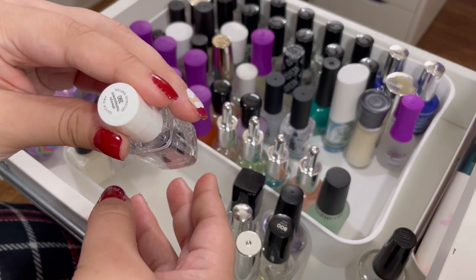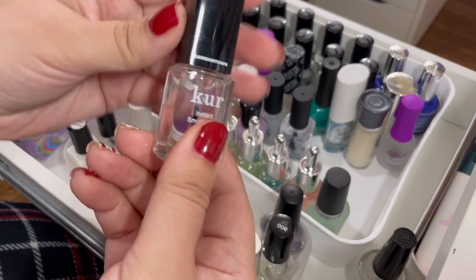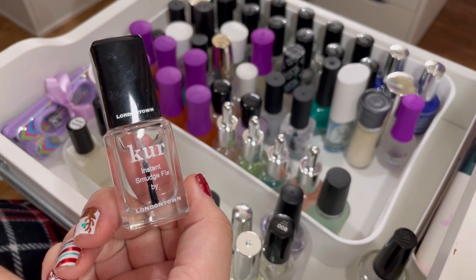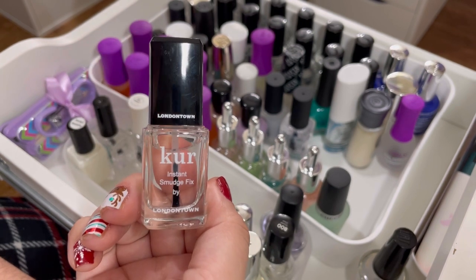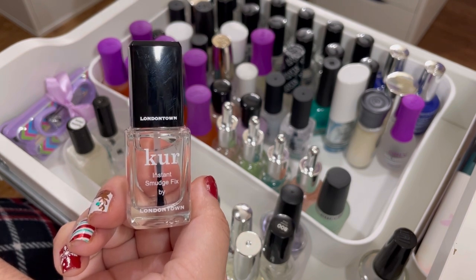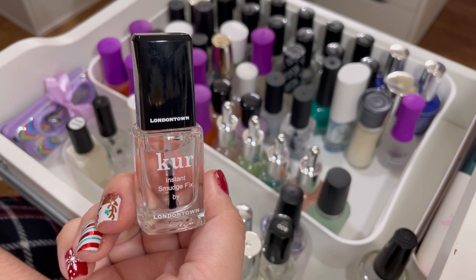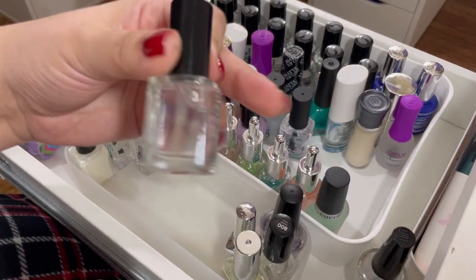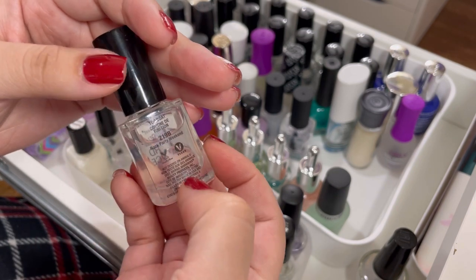Next I have an Essie transparent shade — I use this sometimes for swatching so I'll keep that. Then the Londontown Instant Smudge Fix — I don't really feel like it works. I used it once and it didn't seem to do anything. These Londontowns are expensive, but I usually just repaint a smudged nail anyway, so I'll get rid of it. And a really old Wet and Wild Hard as Ice — I think I got this from my sister a while back — just going to get rid of this; it's really really old.